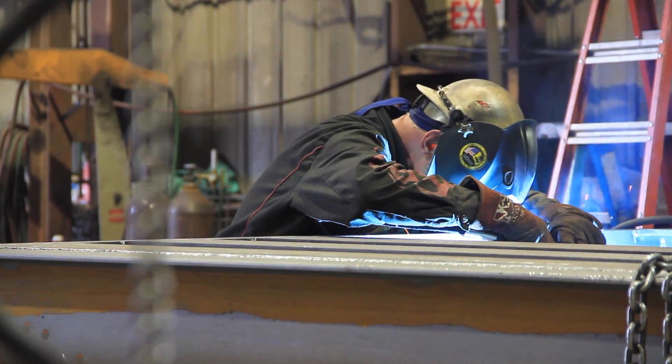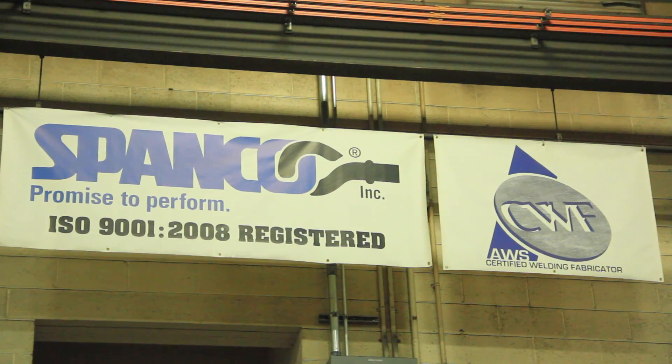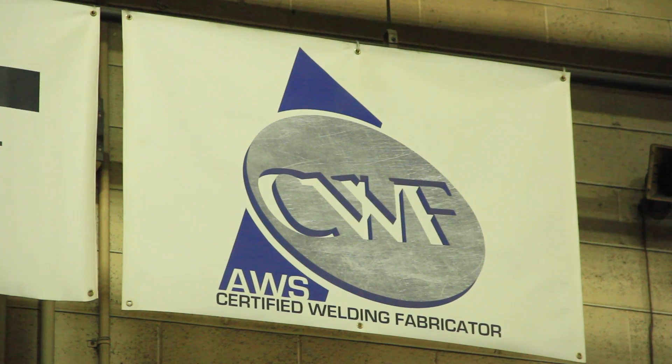In general, what it means to be a certified welding fabricator is that the quality of your welds and ultimately the quality of your product is of the utmost importance — because certainly in our case, the quality of our welds really defines the integrity of the product.